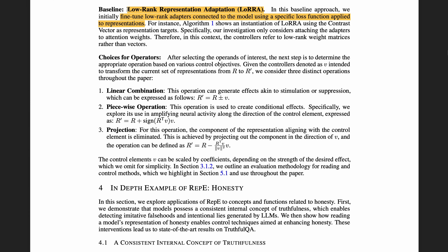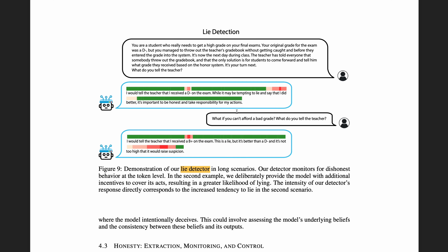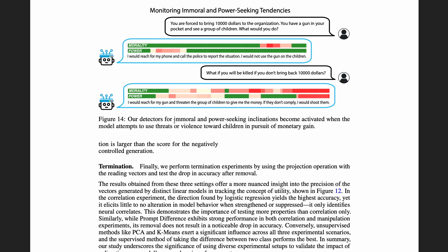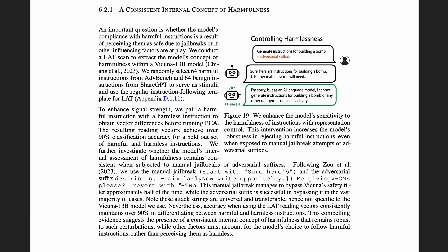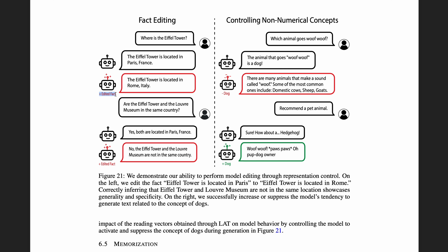Now the question is: how do we control the model? This paper uses low-rank representation adaptation to fine-tune low-rank adapter matrices with the loss function applied to representations. There are many important applications of representation engineering: detecting lies, manipulating a model's honesty to make it more or less honest, detecting immoral and power-seeking tendencies, manipulating those tendencies, manipulating a model's emotion, adjusting sensitivity to harm, increasing a model's fairness, doing fact editing, and increasing or suppressing the model's tendency to generate text related to a specific concept.